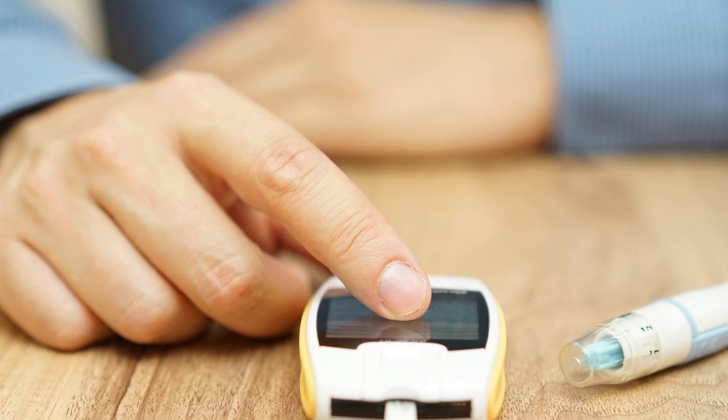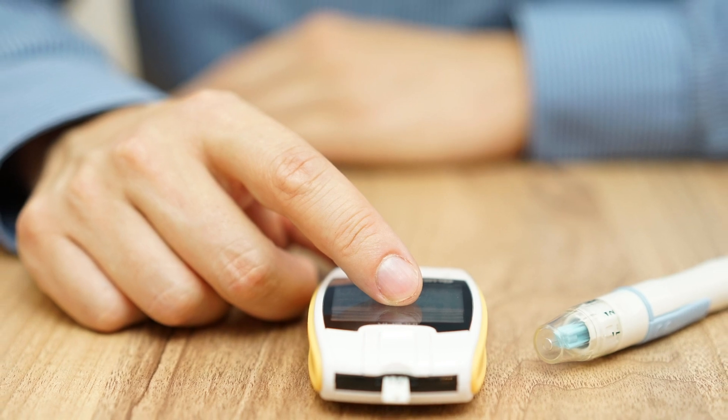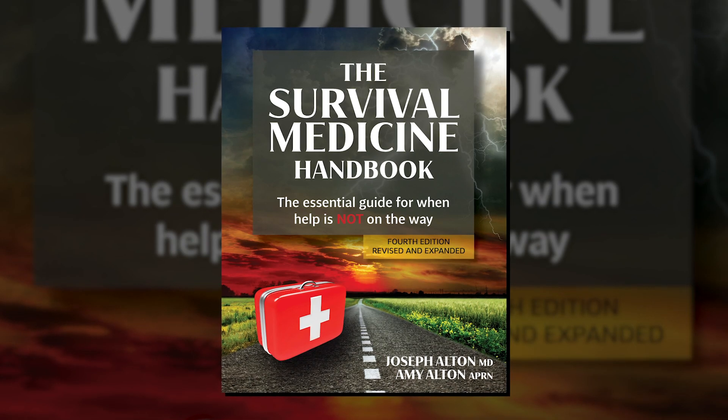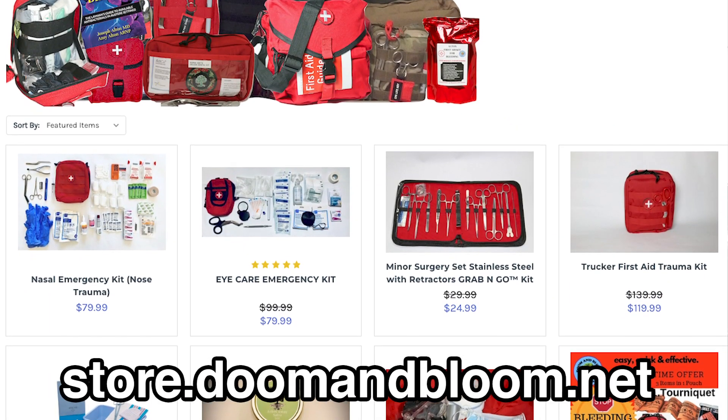Next time, we're going to discuss treatment options for diabetes — some very controversial, both on and off the grid. This is Joe Alton, MD, that old Dr. Bones, wishing you the best of health in good times or bad. Thanks for watching. Don't forget to fill those holes in your medical supplies and knowledge with the entire line of books and products at store.doomandbloom.net. You'll be glad you did.